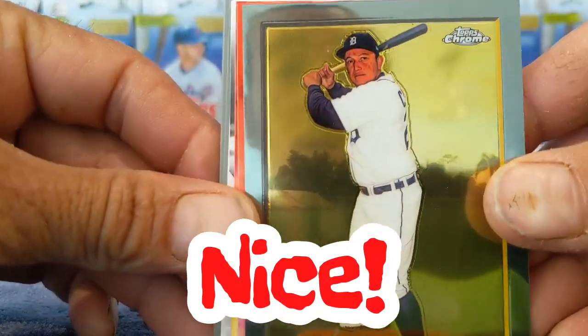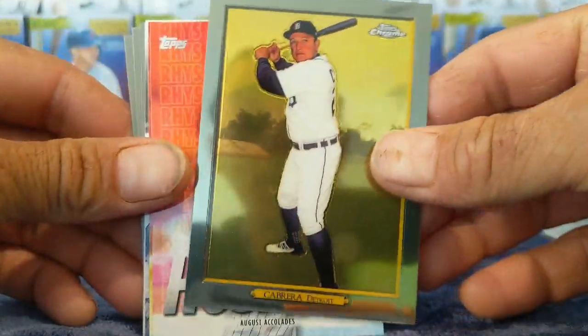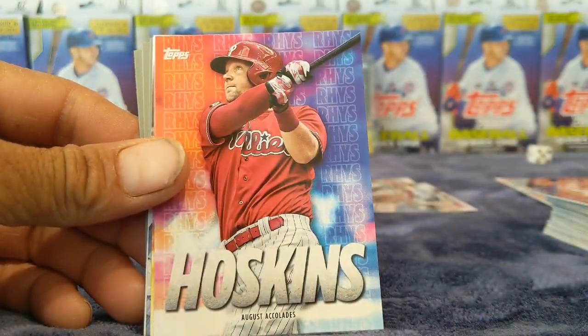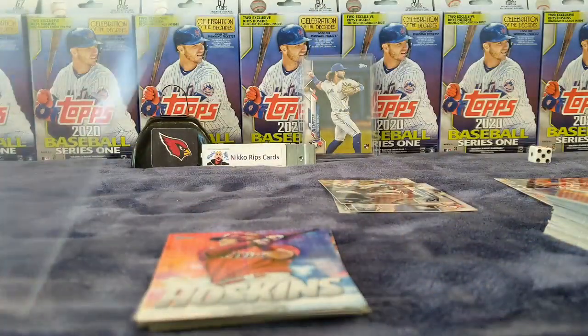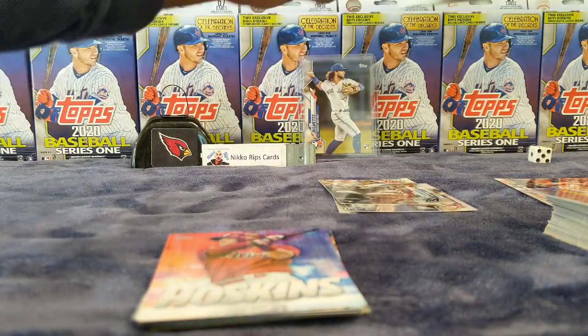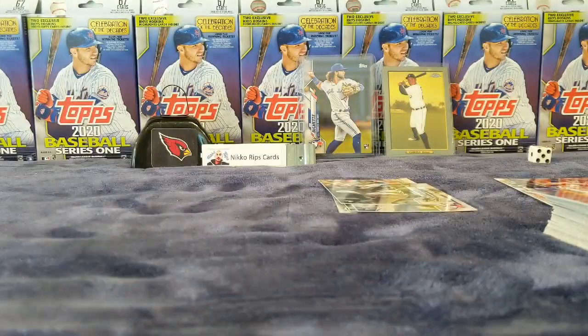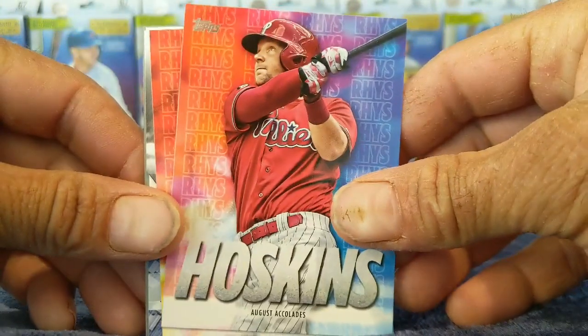We got a chrome Cabrera — so Miguel Cabrera, that's cool. Yeah, Miguel Cabrera, that's who it is. Topps Chrome — looks like one of those Topps Chrome Turkey Red.